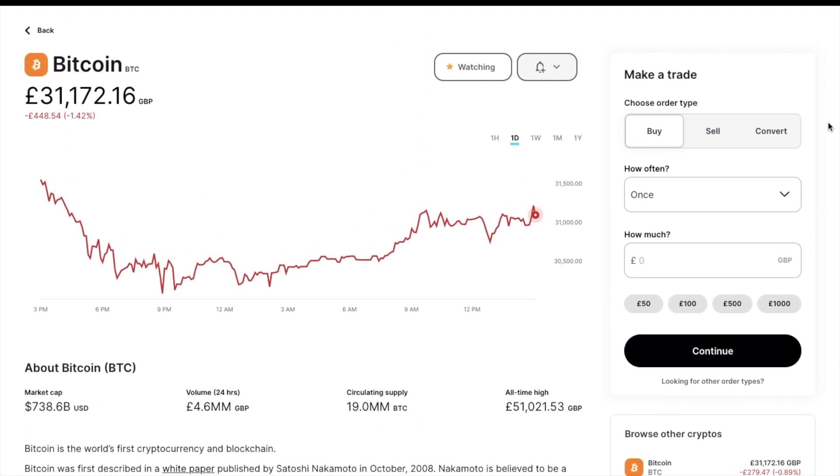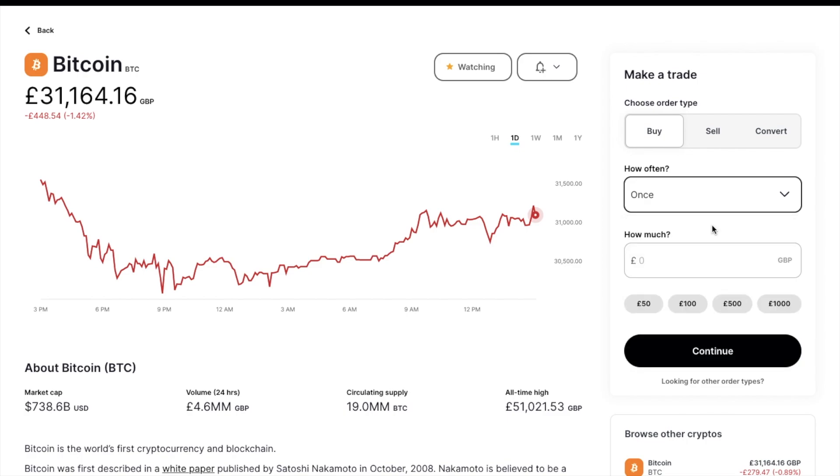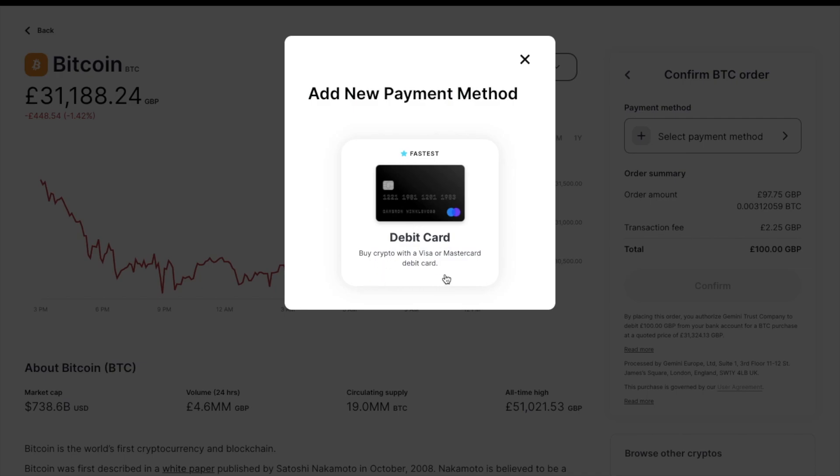On the right-hand side of the screen is where you can make a trade. From here, you can buy, sell and convert. Let's start with buy. First, you'll need to set the frequency, which could be a one-time trade, daily, weekly, monthly, etc. I'm going to select once. You then put in the amount that you'd like to purchase, where you can manually enter this in or choose from the predefined amounts. Then choose continue. You'll then be prompted to select your payment method. My GBP balance automatically appears, and you can also add a payment method — debit card is the fastest method. However, I wouldn't personally recommend buying Bitcoin with credit or debit card, as the charges really do add up, as you'll be paying 3.49% of the total purchase amount. As I've transferred my funds to my GBP balance, I'm going to select that now.